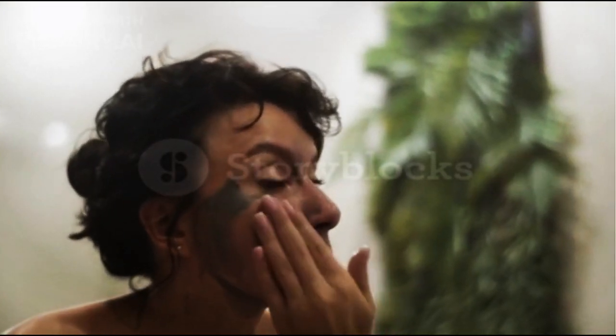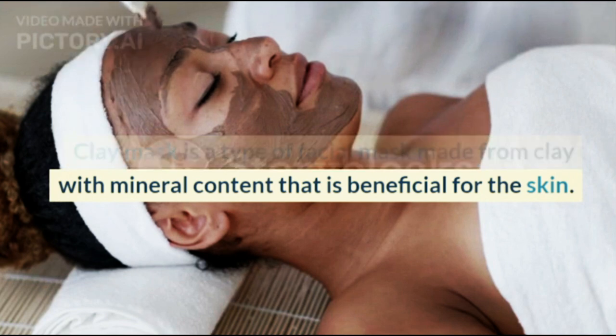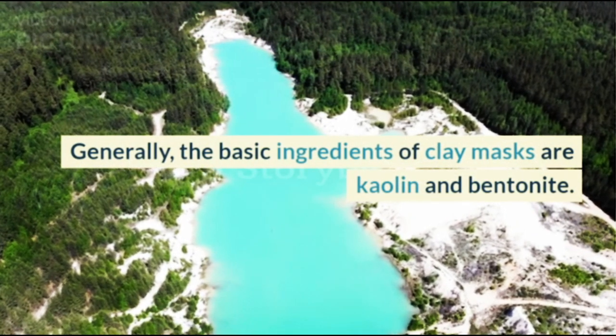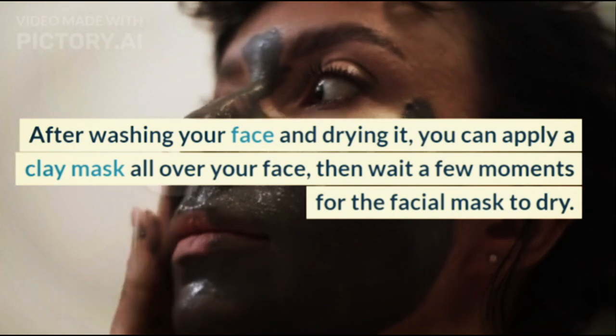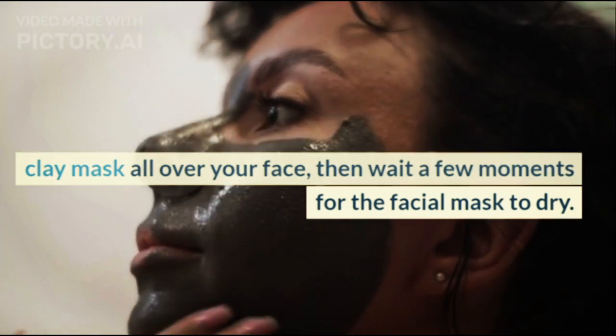Clay mask is a type of facial mask made from clay with mineral content that is beneficial for the skin. Generally, the basic ingredients of clay masks are kaolin and bentonite. After washing your face and drying it, you can apply a clay mask all over your face, then wait a few moments for the mask to dry.